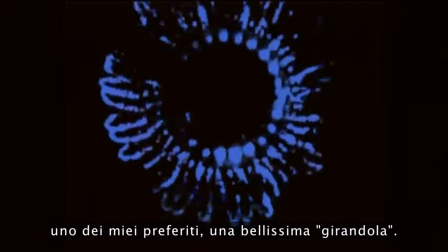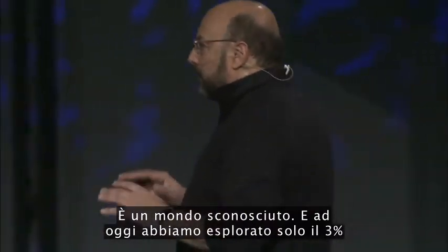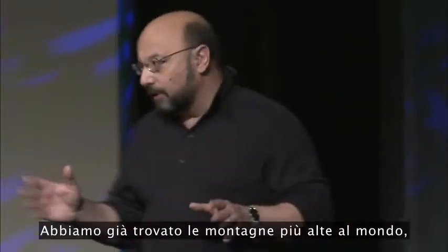And then this last one, one of my favorites — this pinwheel design — just absolutely amazing, every single dive. That's the unknown world, and today we've only explored about 3%, 3% of what's out in the ocean.